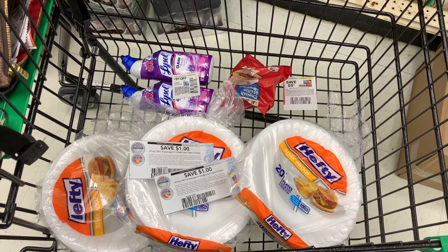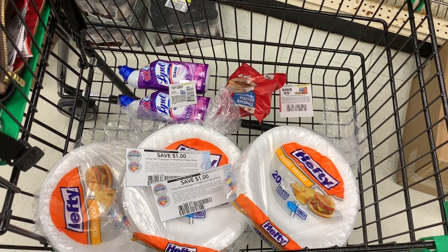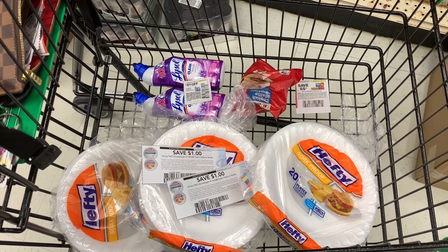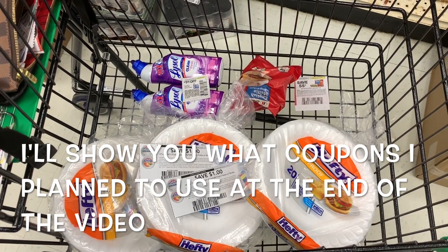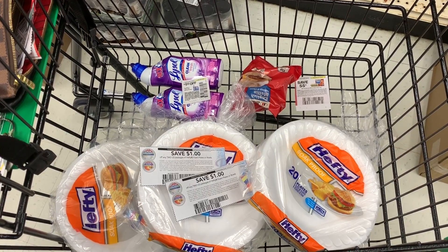All right you guys, we are in the store. It looks like this is going to be a very small trip — the store is very, very empty. They don't have too much in here. I'm going to show you guys a few items that I am going to pick up. I may have to go to another store later on, but we'll just do this for now.